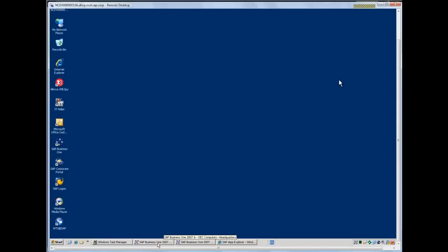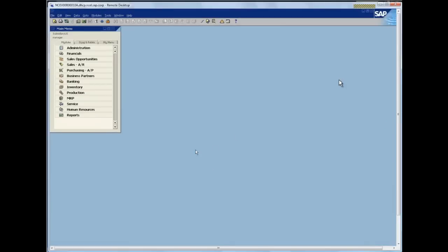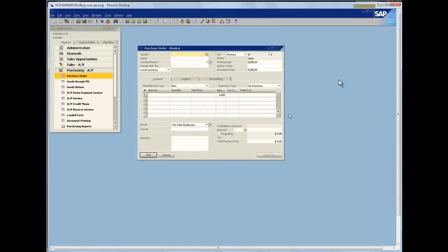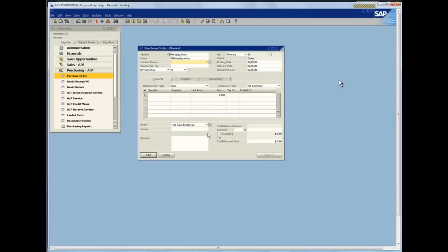I've got two instances of SAP Business One running here — my headquarter instance and my subsidiary instance. I'll go into my subsidiary instance and create a purchase order. In this scenario, we're going to place a purchase order on our headquarters, have it automatically go through to the headquarters system facilitated by B1i, taking care of all the back-end integration and turning this purchase order into a sales order. I go into the purchase order area and pick my vendor — my supplier in this case is my headquarters.